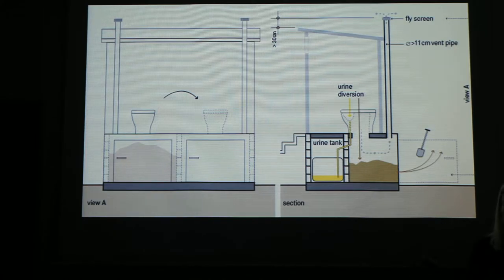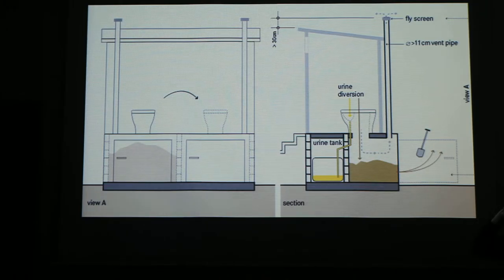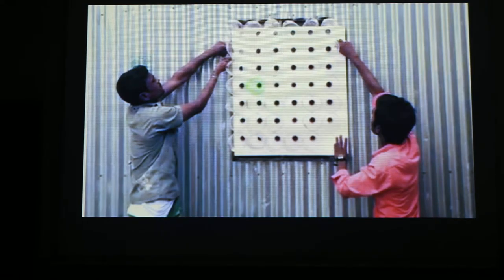To not waste a lot of water, we have chosen a dry sanitation system. Here you can see we will have two tanks — one for urine and one for feces. They can also use this for the soil and to have a compost system.